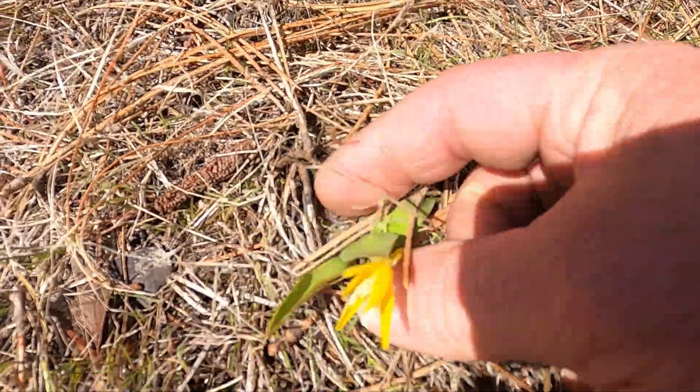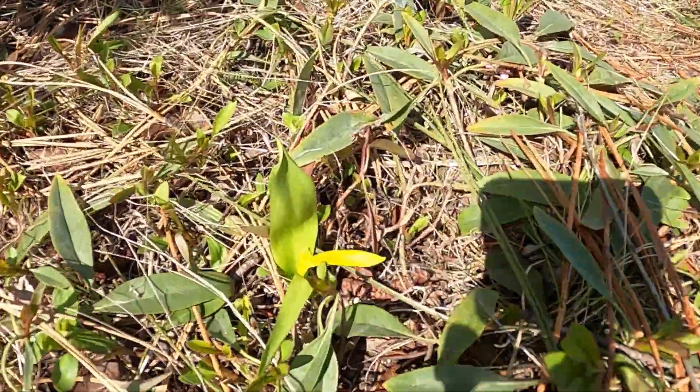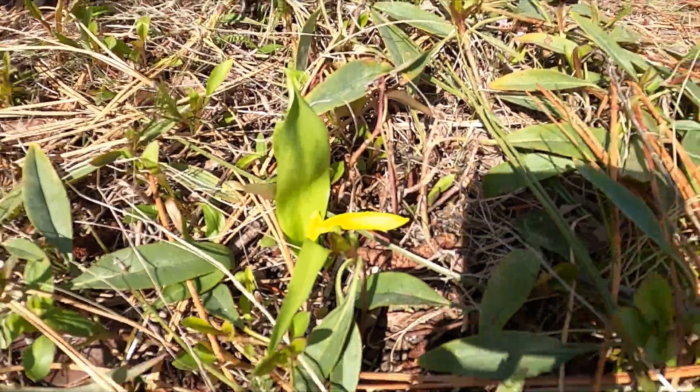A little yellow flower — I don't know what it is. There's another one here just starting to come up. We'll see if I can find one more opened up.